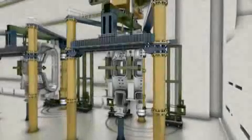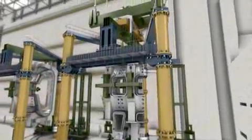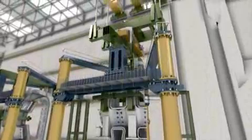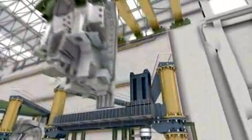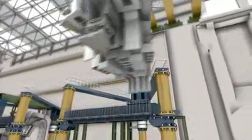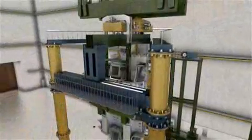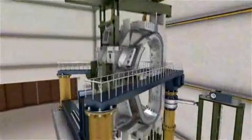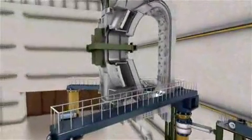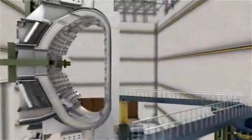The lifting system will be comprised of a pair of independent bridge cranes, mounted on rails that run the entire length of the tokamak and assembly halls to form a continuous 175-metre-long crane bay. Working together, the four 375-ton main hoists will handle loads of up to 1,500 tons.